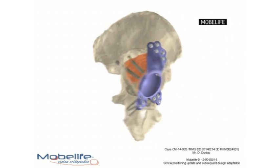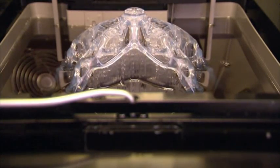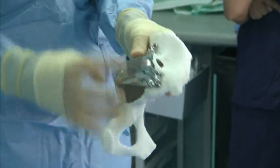Surgeons took body scans of her pelvis. Then using computer-aided design and a 3D printer, they created a tailor-made socket for the new hip joint. The shape was built with layers of titanium powder and welded together with a high-temperature laser beam to mold the perfect fit.